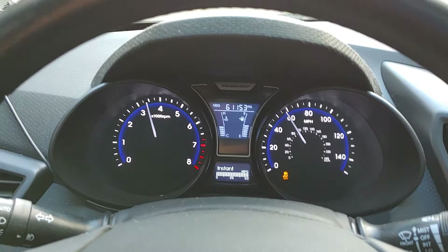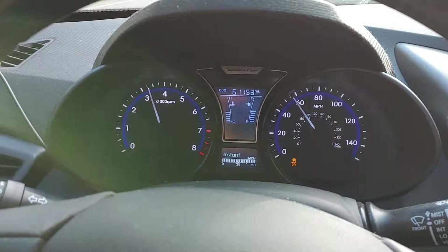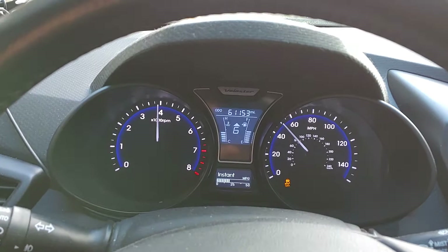LSPI doesn't have to do with the actual speed you're traveling at, but rather with the RPMs the engine is spinning at. When you are in the LSPI range, what happens is that the fuel detonates before the piston reaches top dead center.